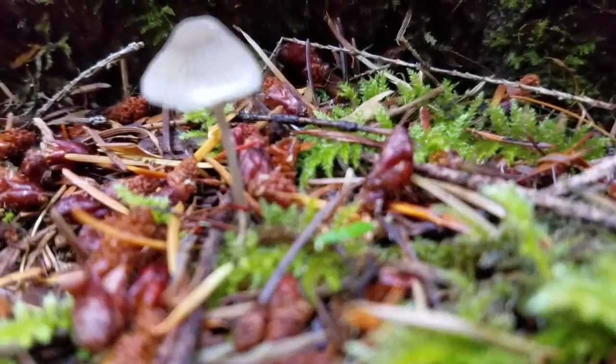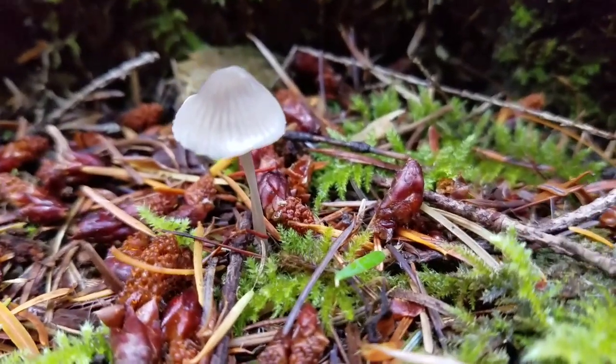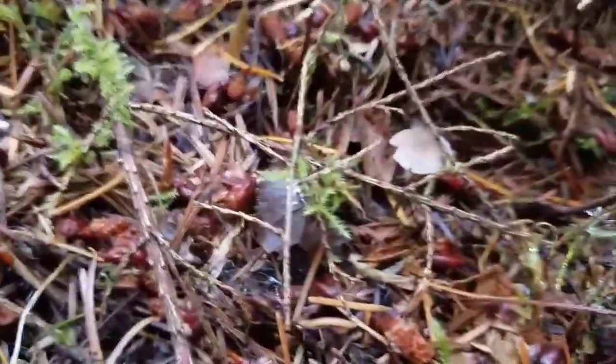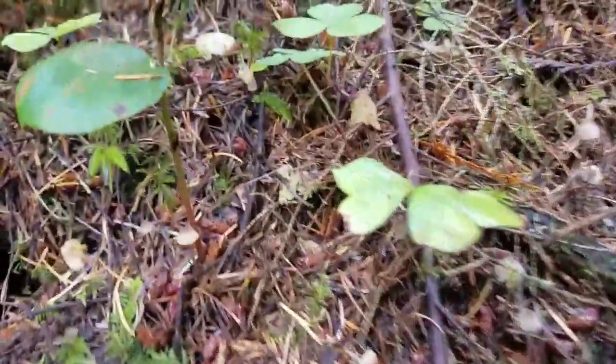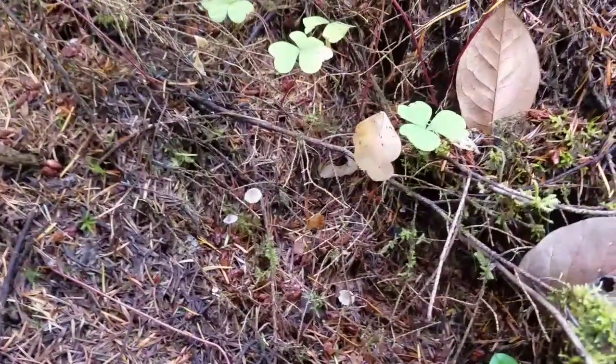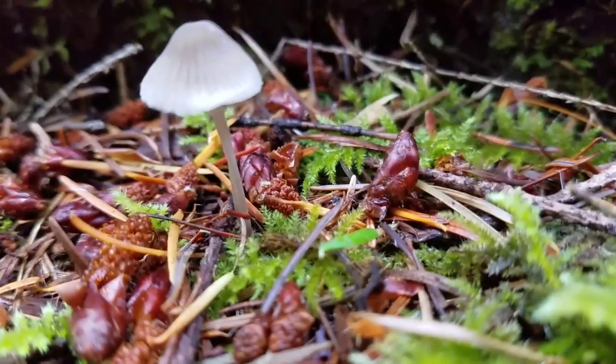This is a mycena mushroom, also known as a bonnet mushroom. Mycenas are a very common little mushroom that's sometimes brown, sometimes white, and they have little lines on their cap going from the top to the edge of the cap. Mycena mushrooms are pretty common.